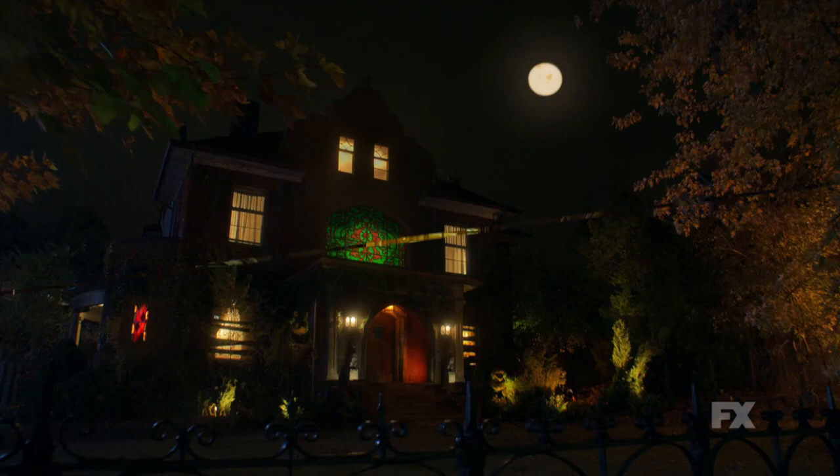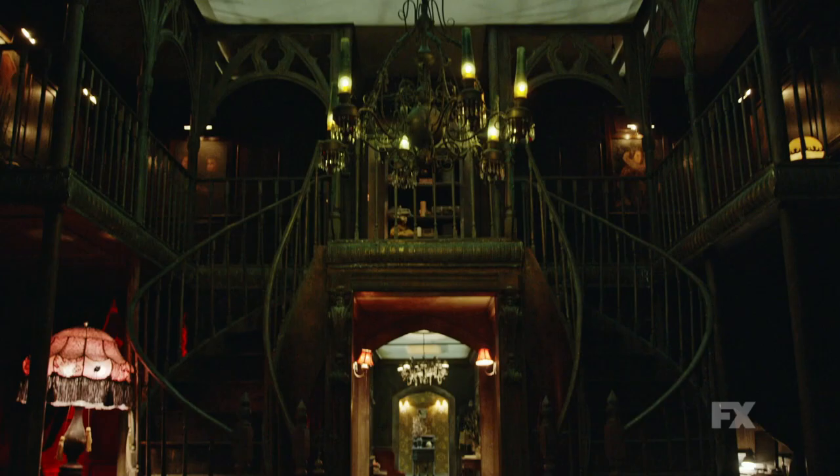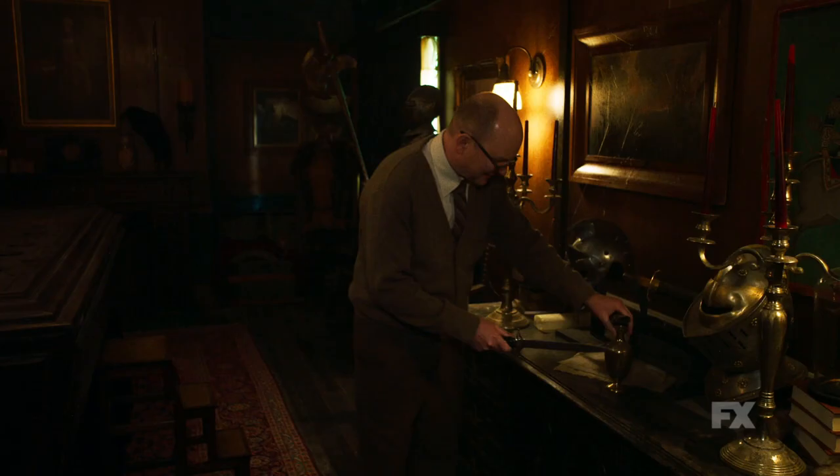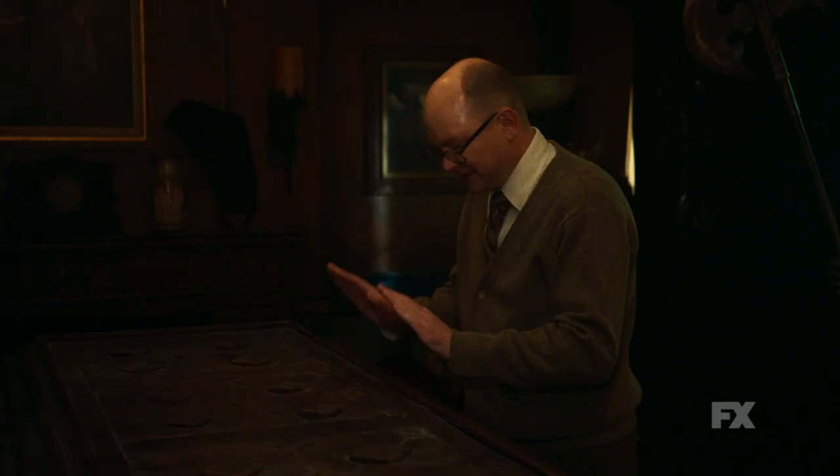What's so cool about the show is that we get to shoot in this beautiful mansion set that it's just down to the details. It sets the tone for when you walk in — you just completely get immersed in this whole world. I've never worked on a show that has this level of precision when it comes to set decoration.